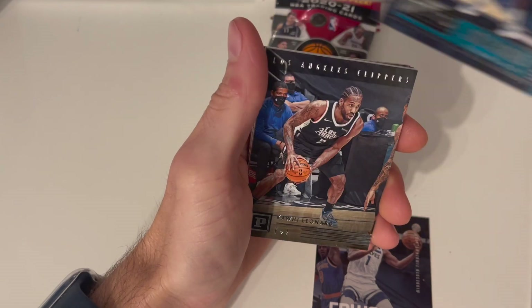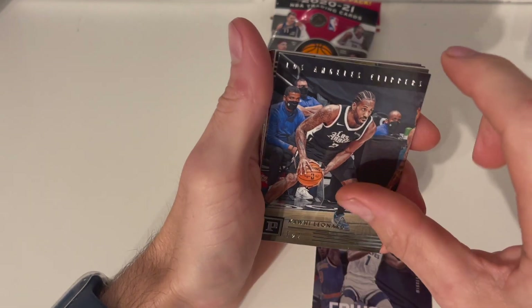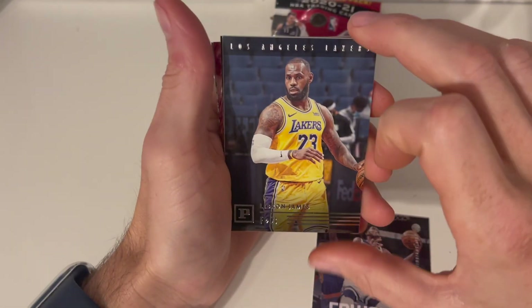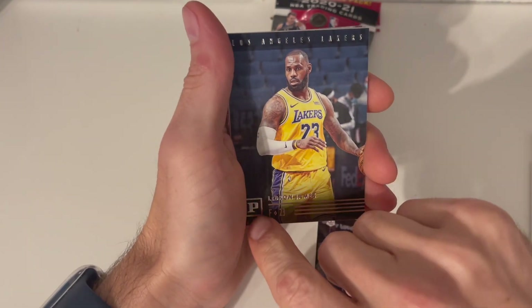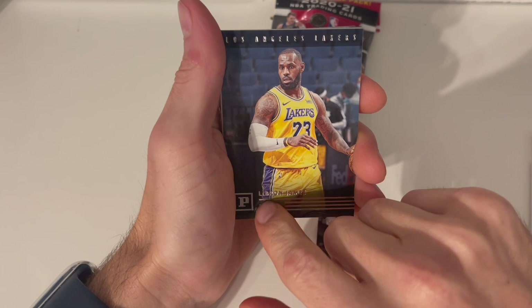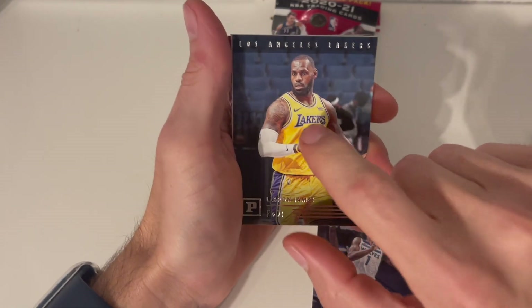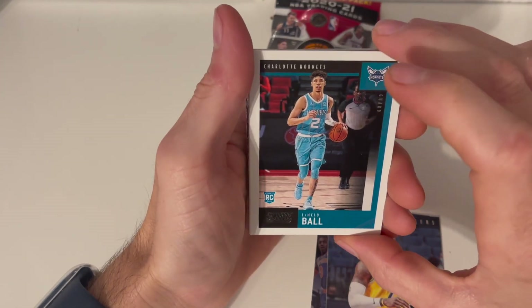A Jaden McDaniels Playbook rookie — can't go wrong with Jaden. A Leonard Panini card from the Los Angeles Clippers. And our boy LeBron James Panini — I do have this one in a pink parallel and a green parallel, so this will be an extra card, but we'll still keep it.